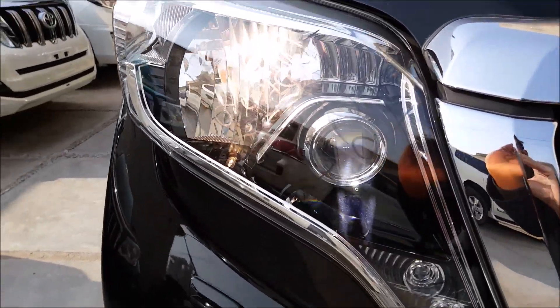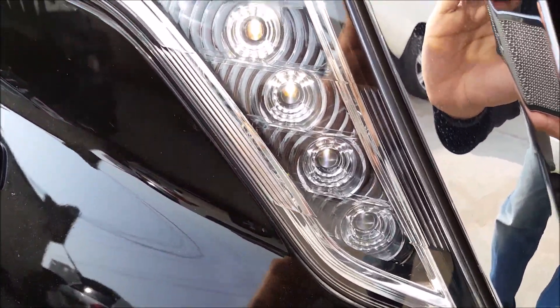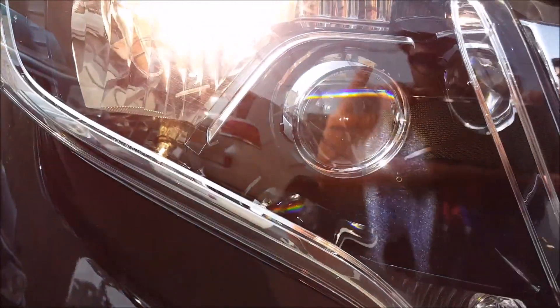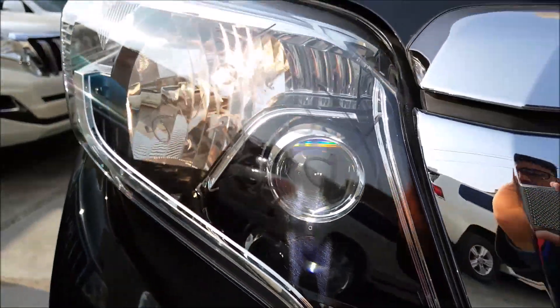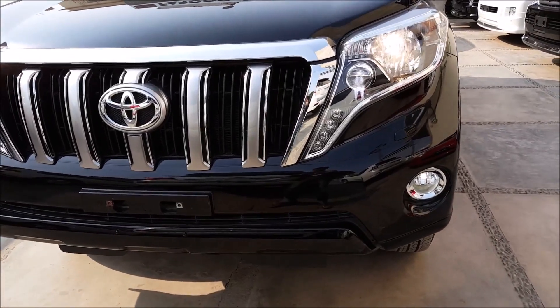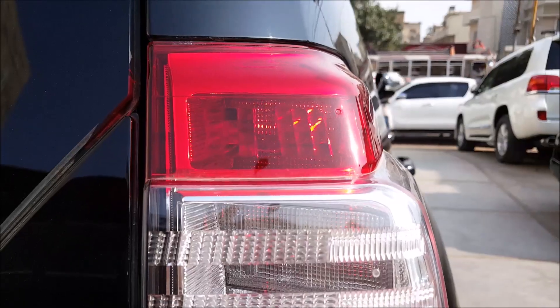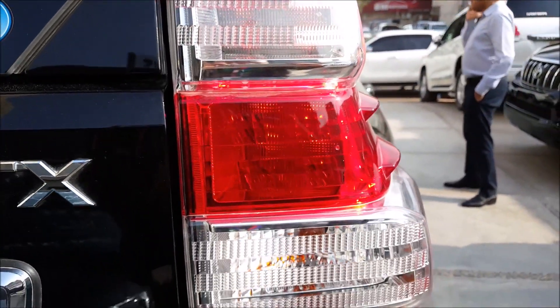I have just switched on the headlights and you can see the result is outstanding. These are the LED lights, and we also have the vertical LED back lights.